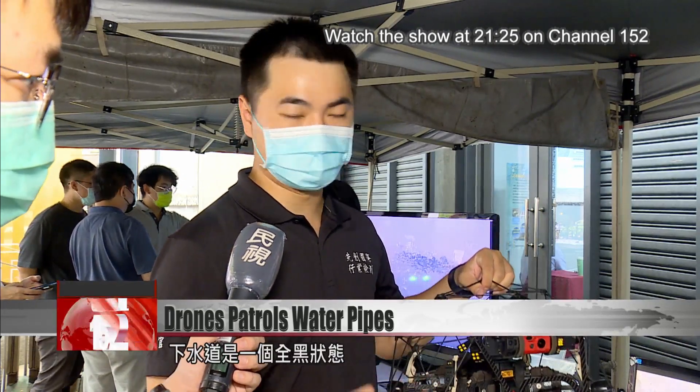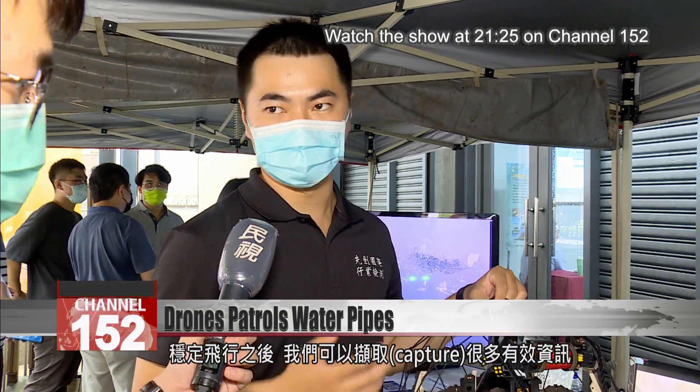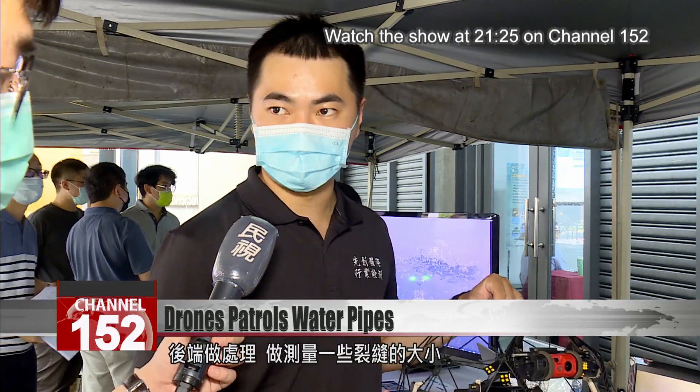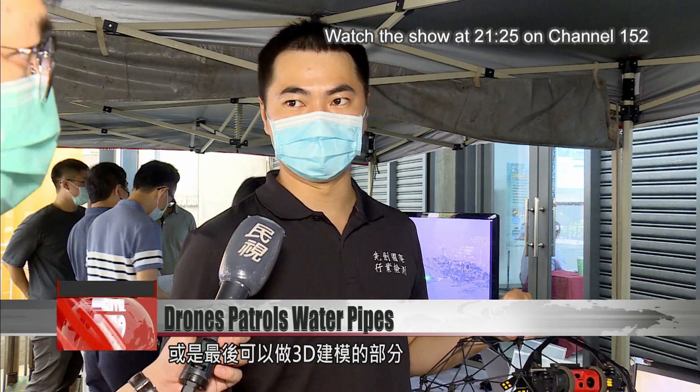Underground water pipes are pitch black. Once it's flying in a stable way, we can capture lots of effective data and process it later to measure the size of cracks or eventually construct 3D models.